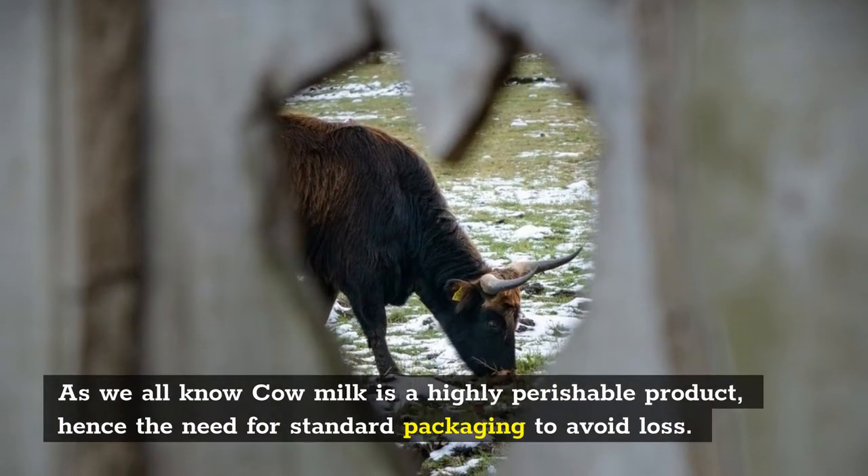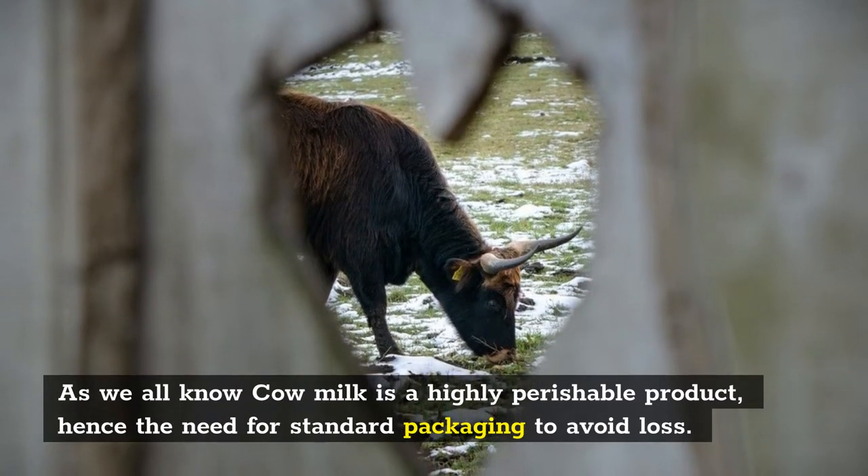As we all know, cow milk is a highly perishable product, hence the need for standard packaging to avoid loss.